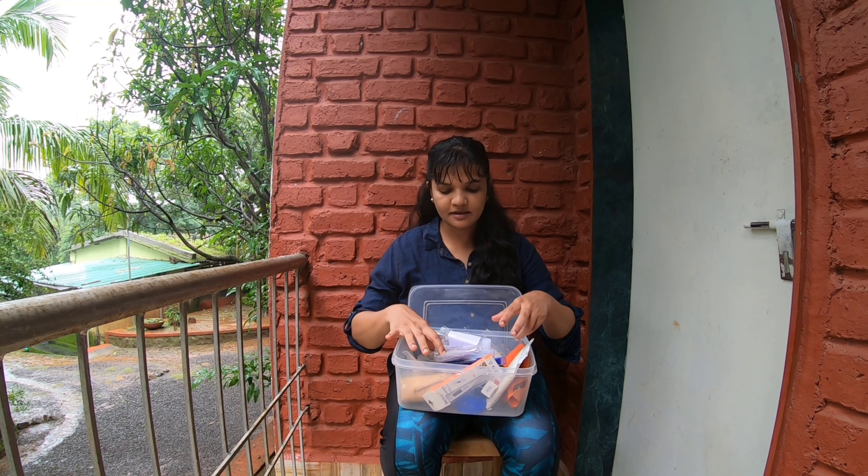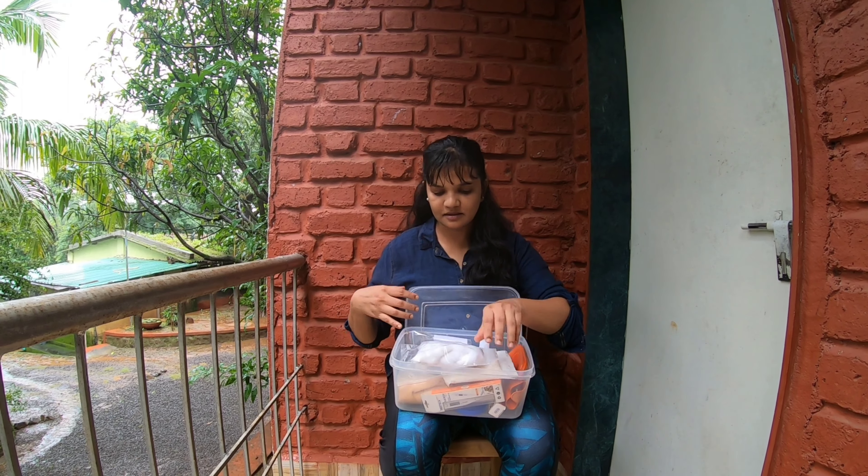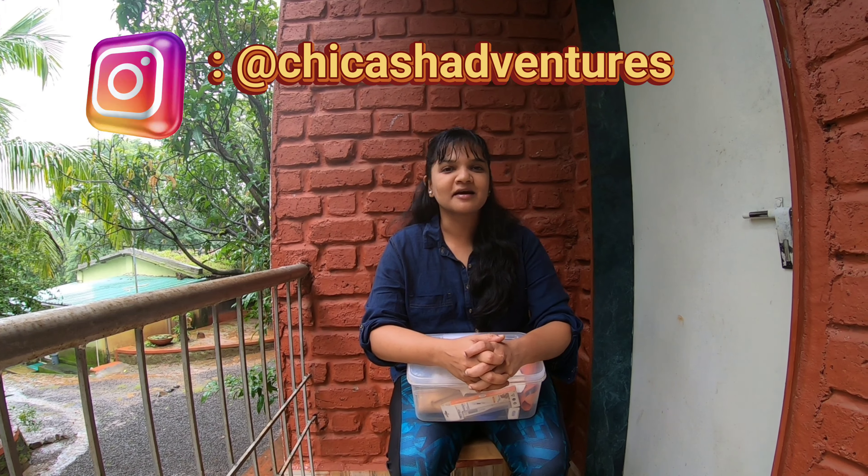That's it — these are the basic things we carry. If you feel we've missed anything, please write it in the comments below. We try to put out different content and explore everything pet-friendly — that's our main motto. Thank you for watching Chickash Adventures. Don't forget to hit the subscribe button and the bell notification, and follow us on Instagram at Chickash Adventures. Thank you and bye bye!